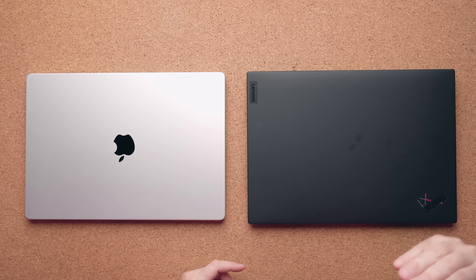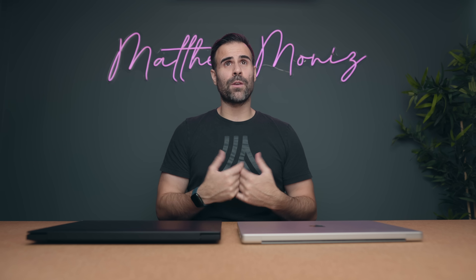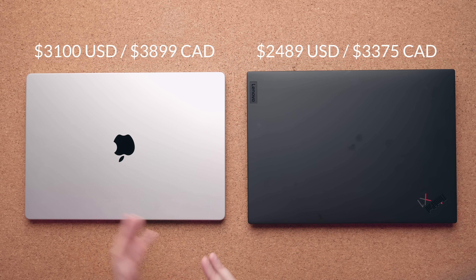Now technically you can spec the ThinkPad all the way up to an RTX 3080. I don't suggest you do — this form factor is just not meant for that. But the 3060, even the 3070, is the sweet spot for this guy. The big deal though is that you save money buying the Windows laptop — this is 600 bucks cheaper than the MacBook Pro.